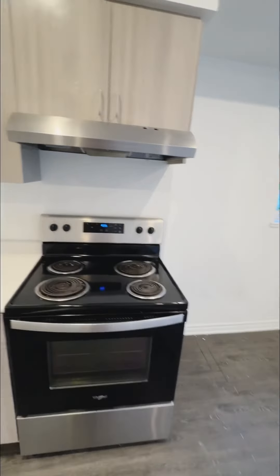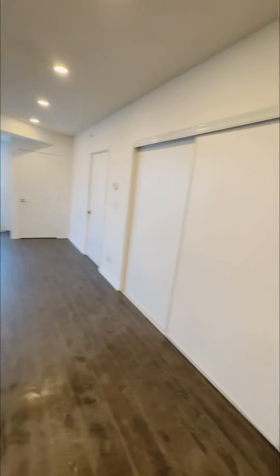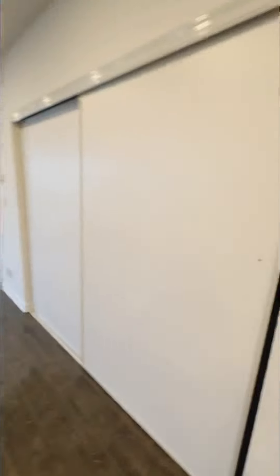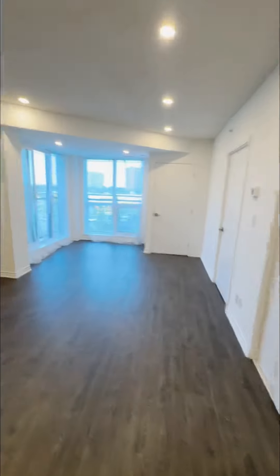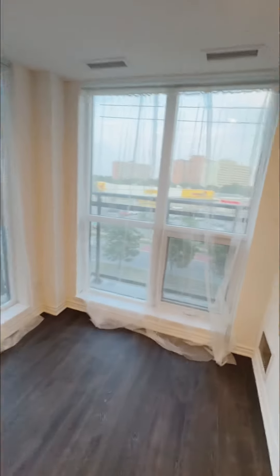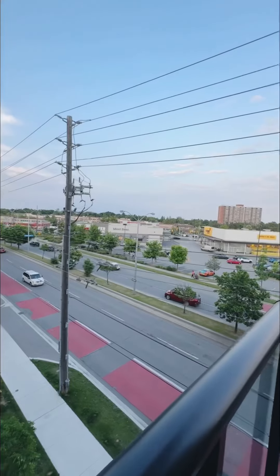This is a beautiful open concept kitchen with full-size stainless steel appliances and a huge living area. Very open concept with a double door closet right at the living room entrance, perfect for a coat closet. Huge living and dining area with floor-to-ceiling windows, which is amazing for all the natural light coming in.